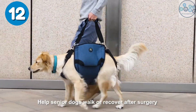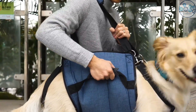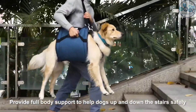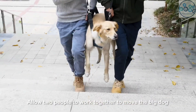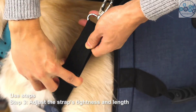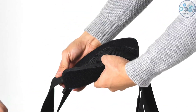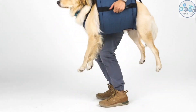This dog carry sling is an emergency backpack for your pet's leg support. The sling is designed for senior dogs with joint injuries or arthritis, to help them walk and go up and down stairs, get on and off cars, or to hold them up while trimming their nails. This sling can reduce the burden on the dog's front or hind legs and help the dog recover after surgery. In case of emergency, you can quickly put it on your dog and move them to a safe place.